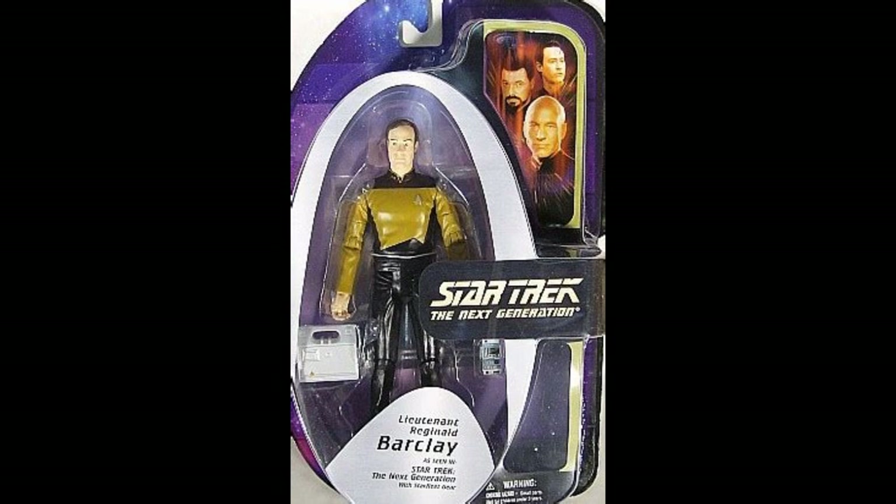It's really very cool that they actually did this character. He showed up in a handful of episodes and is obviously a bit of a fan favourite, so it's nice to have him in the collection. This shows just how far-reaching this line was in terms of producing characters from the crew.